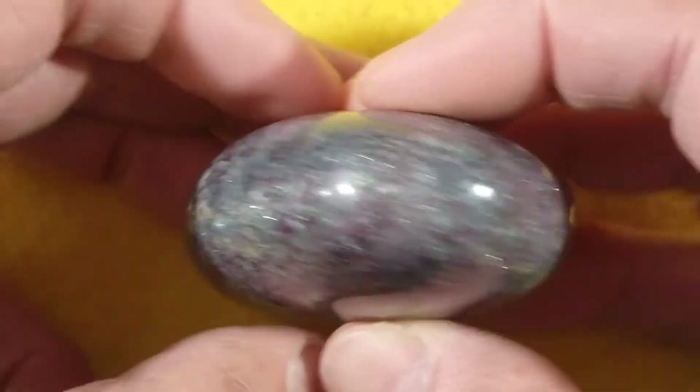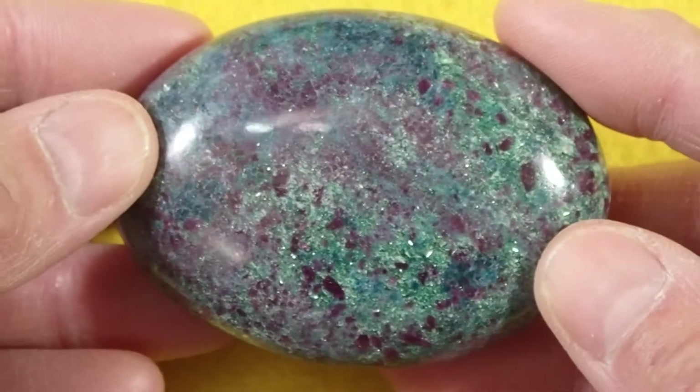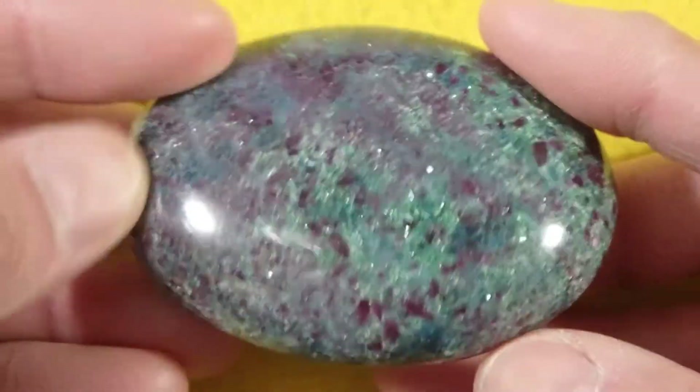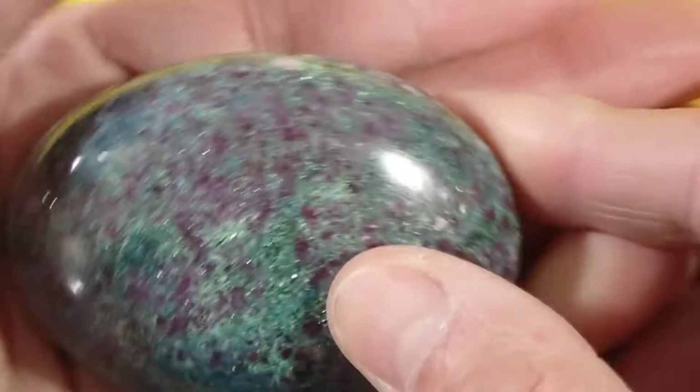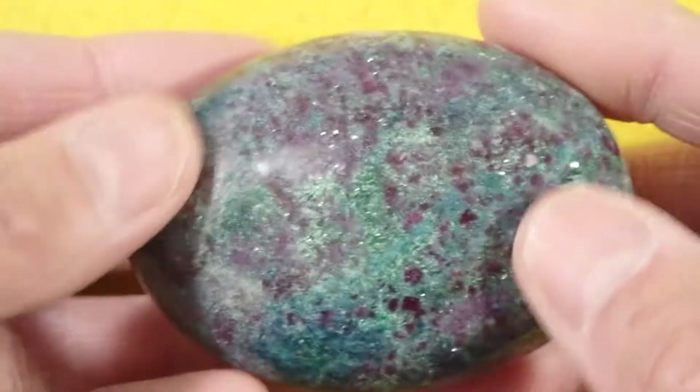Let's look at the edges on this one. This one is 2.7 inches long so it's a big stone — you can see it in my hand. This ain't no pebble.